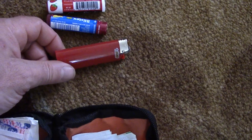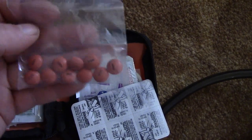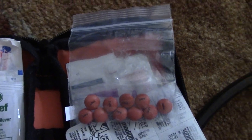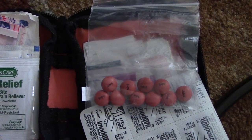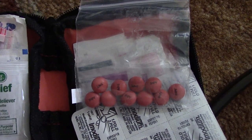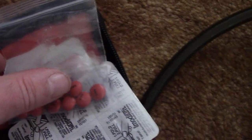Another thing I always put in here: the first aid kit comes with some acetaminophen and aspirin, but I added Advil. Advil has always been probably one of the best pain medicines I've taken — it always seems to work quickly if I get a headache where other brands just don't do a good job. I always carry enough that if I meet somebody who has a headache or is dehydrated, I've always got enough to share.